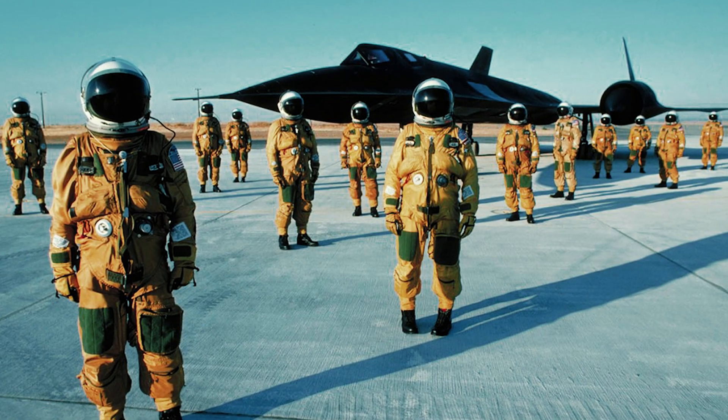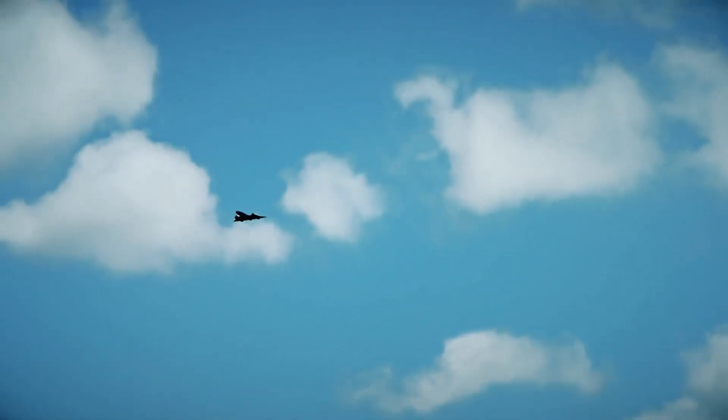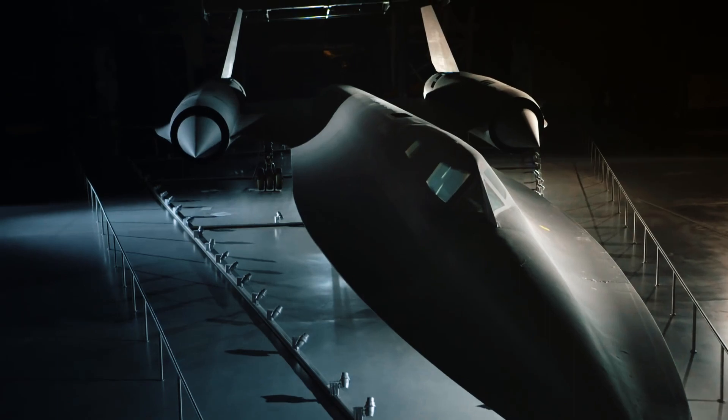The SR-71 Blackbird's legacy extends far beyond its operational years. It broke numerous speed and altitude records, capturing the imagination of aviation enthusiasts worldwide. Its contributions to military reconnaissance and technological advancements continue to inspire future generations of aircraft designers and engineers.